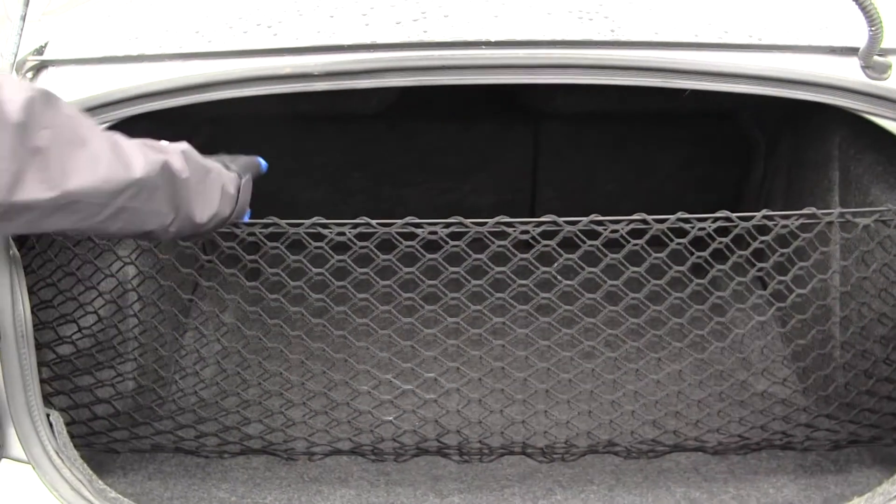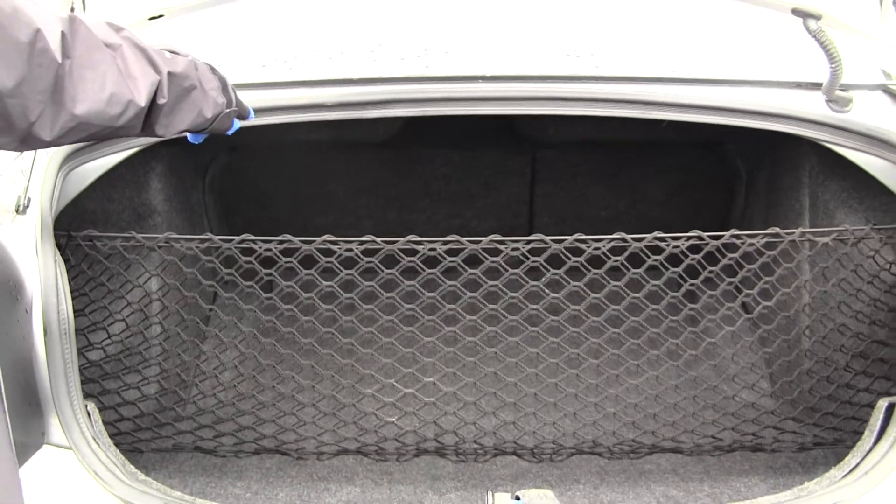Lots of space in the cargo area. There's your cargo net and you can also fold those seats down for additional space.